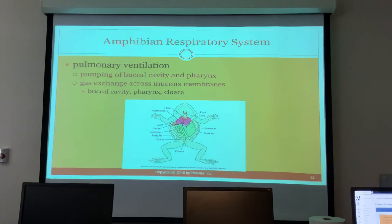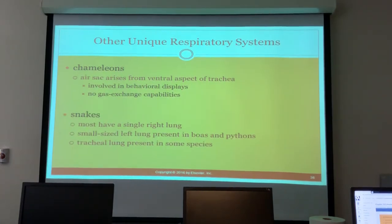In amphibians, pulmonary ventilation comes from pumping of the buccal cavity and pharynx, and gas exchange actually occurs across mucous membranes in the buccal cavity, pharynx, and cloaca. Chameleons have air sacs arising from the ventral aspect of the trachea involved in behavioral displays, but there is no gas exchange capability in them.